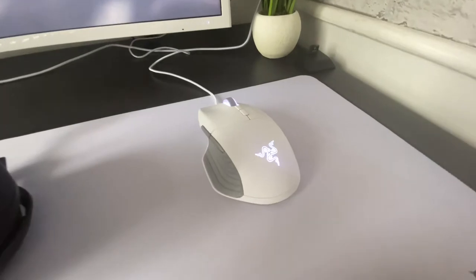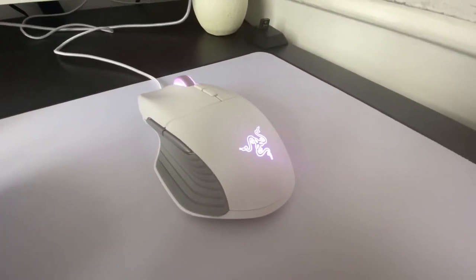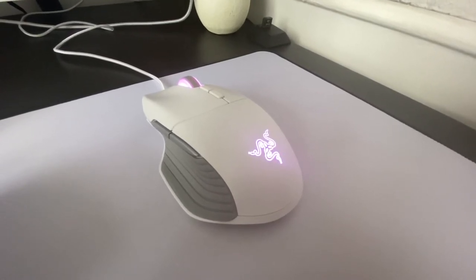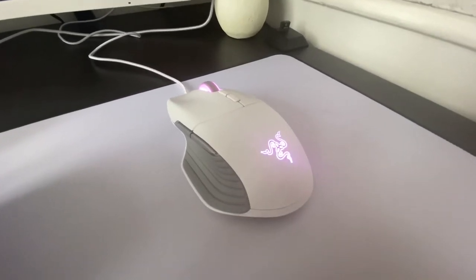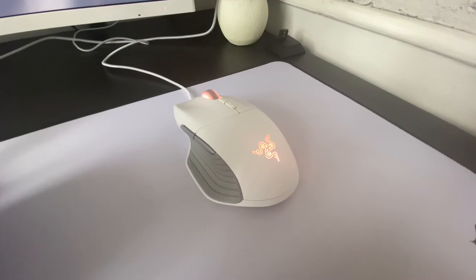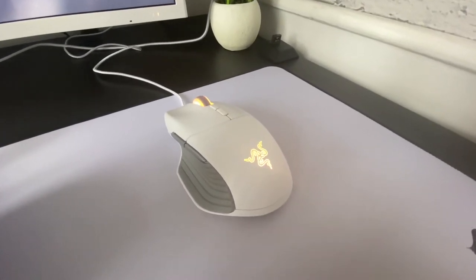Moving on, we've got the Razer Basilisk Mercury Edition gaming mouse, up to 16,000 DPI with a 5G sensor. I find it really good for FPS games and I use a DPI of 800. I find that great on games like Modern Warfare — I do play a lot of that, as you've seen in the videos.